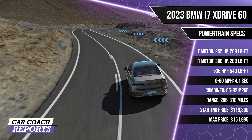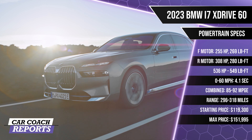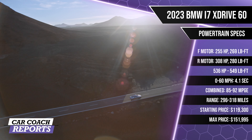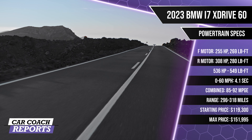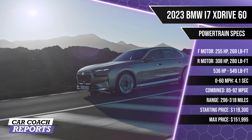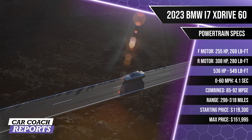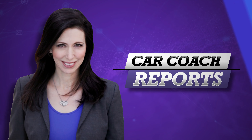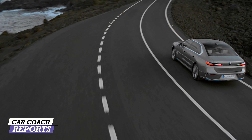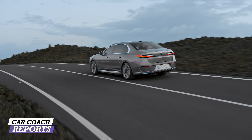The front motor is powered by 255 horsepower and 269 lb-ft of torque. The rear motor has 308 horsepower and 280 lb-ft of torque, giving you a combined output of 536 horsepower and 549 lb-ft of torque. DC fast charging: 10 minutes will get you 80% charge. A Level 2 charger will take about an hour and give you about 36 miles of range. A home charger on a 240-volt outlet gets you from 0 to 100% in 12 hours. The 0-60 time is 4.1 seconds, combined MPGe is 85–92, and range is 296–318 miles depending on configuration.